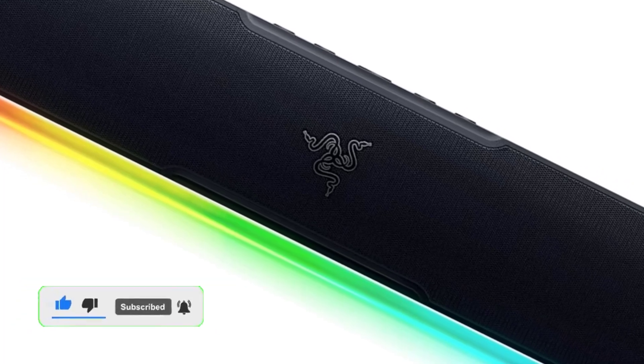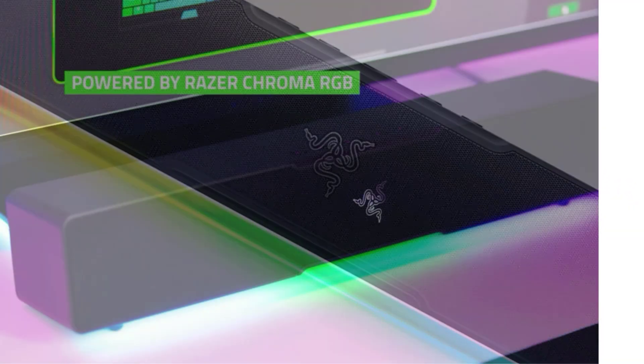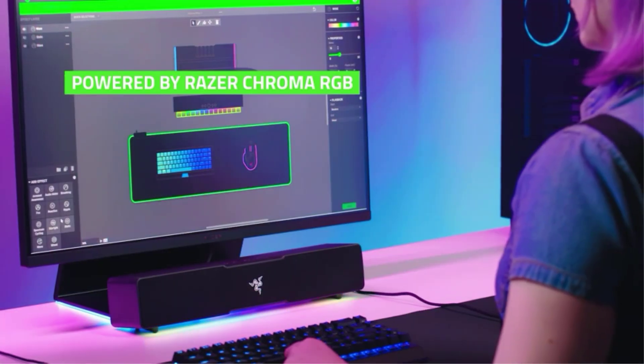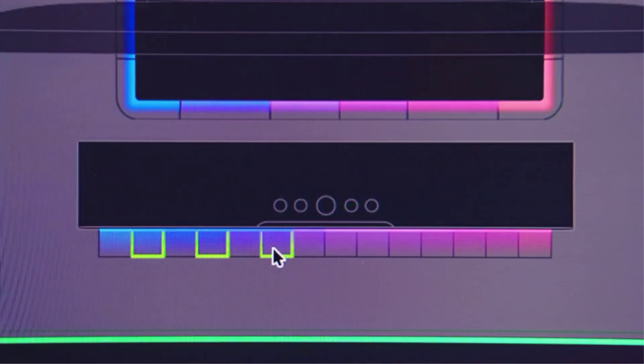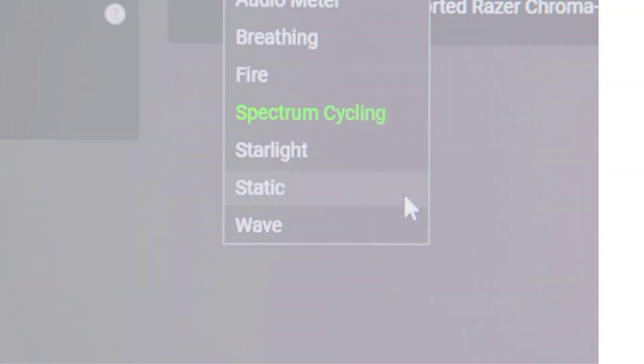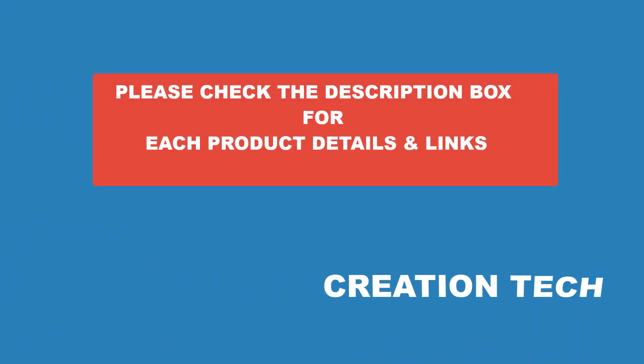There are many products available to choose the best soundbars for you, each with different characteristics. To help you make informed and perfect decisions, I did extensive research, read tons of reviews, and compiled a list of the best soundbars for you from reputable brands. After much research, I found these very helpful for people like you. If you want to know about the price and other information, be sure to check my description.